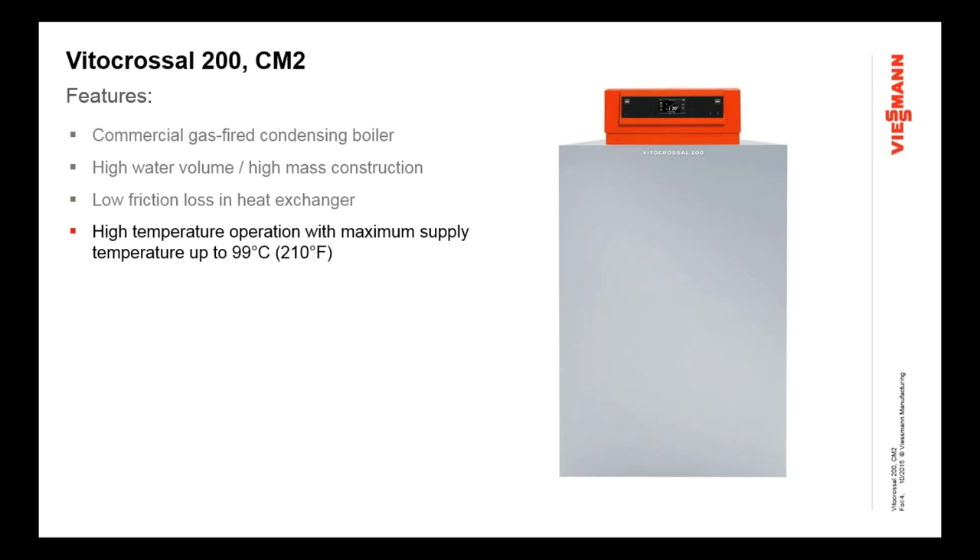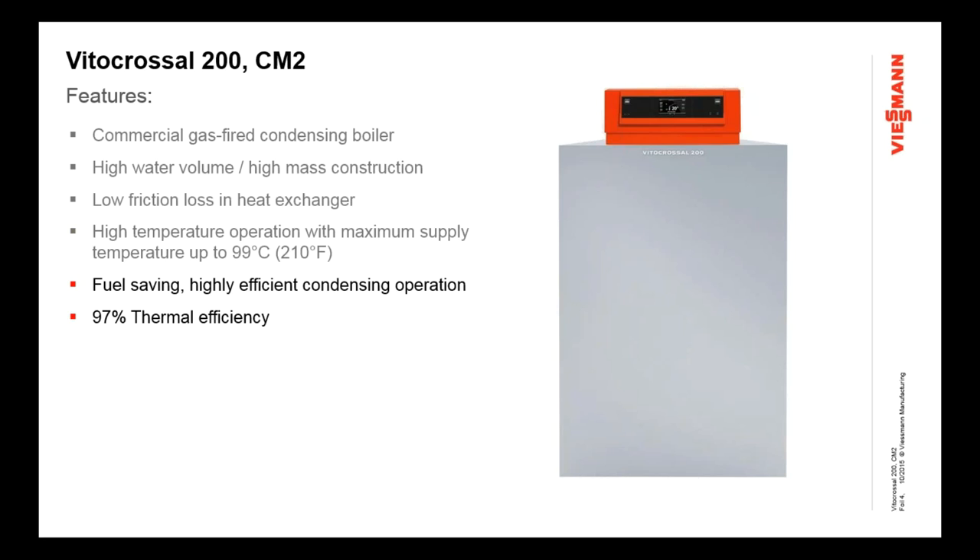It's a high-temperature boiler, capable of producing temperatures up to 210 degrees Fahrenheit on some models. That really opens this up for a whole range of retrofit applications where you have existing high-temperature radiation or high-temperature fan coils. This boiler can get you into low-temperature condensing applications like radiant floor heating and snow melting, but it also can operate at high temperatures to satisfy existing retrofit applications. The thermal efficiency is rated at 97%, so you're extracting almost the maximum you can out of natural gas or propane gas when you burn it.